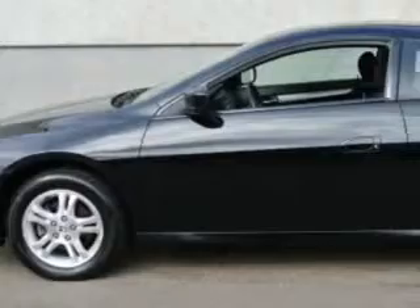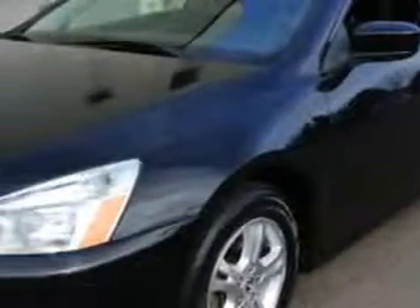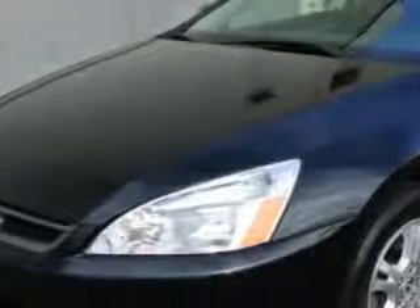Check out this Nighthawk Black Pearl 06 Honda Accord 2 Door Coupe, equipped with a 4-cylinder engine and an automatic transmission.